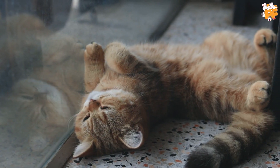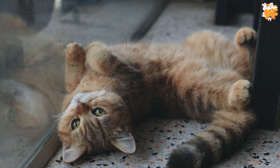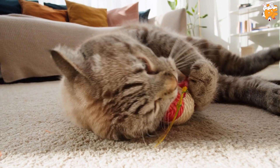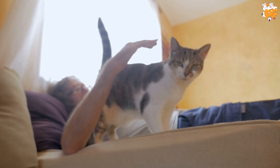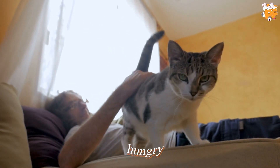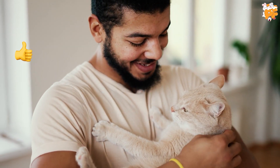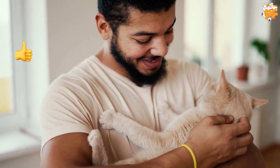Even though we mostly hear a cat purr when it is happy or relaxed, a cat may purr due to various other reasons. This means it can purr when it is happy, sad, injured, satisfied, stressed, relaxed, or hungry. Stay tuned because we are about to tell you some of the most fascinating reasons and purposes behind the act of purring.